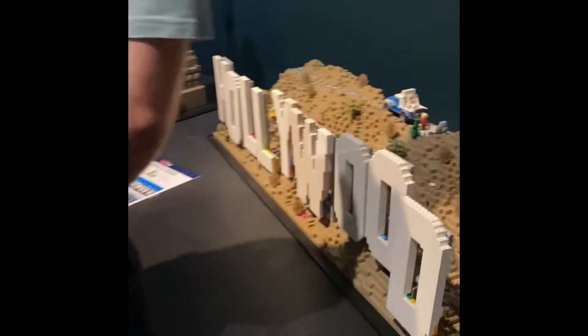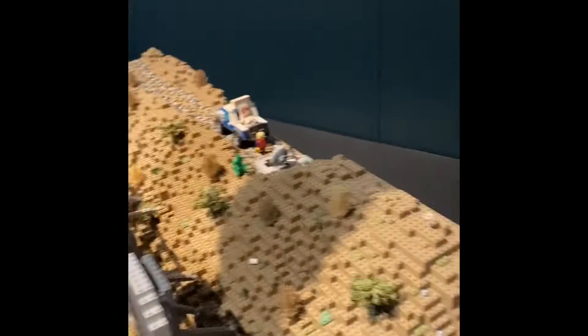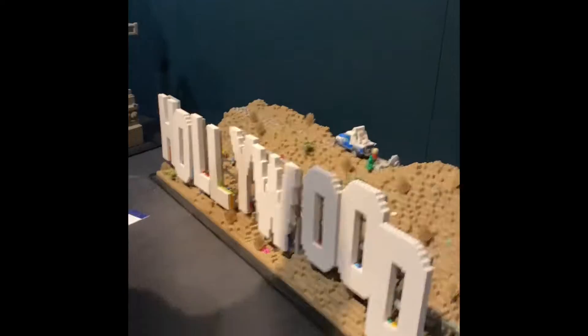Look at this, she's doing one like everywhere. She's got the Statue of Liberty and the Hollywood sign. That Hollywood sign is so cool.